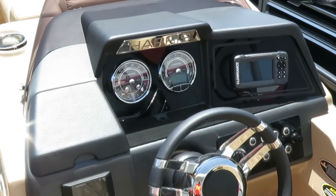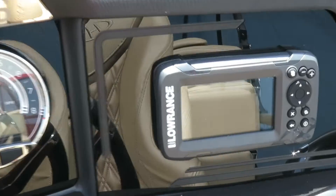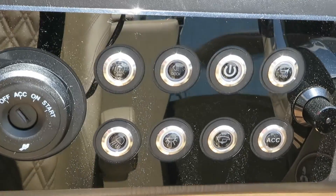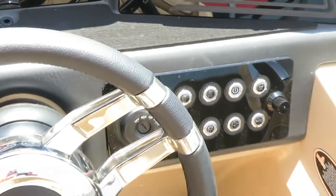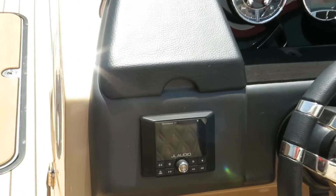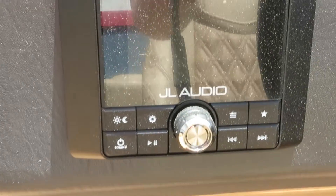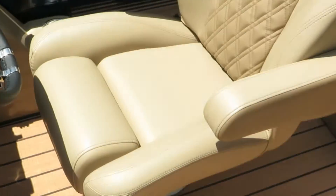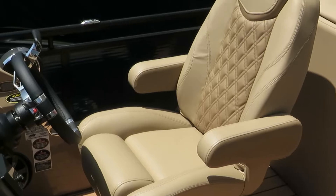Here at the helm, this is a brand new helm for 2019. You have a Lowrance fish finder, all your control buttons for your lights — it has a multi-pack of lights so you can choose almost any color. It's got a JL Audio head unit and a flip-up bolster helm seat.